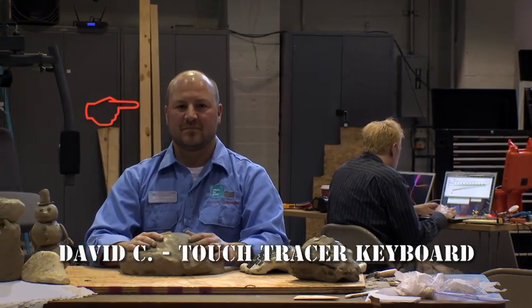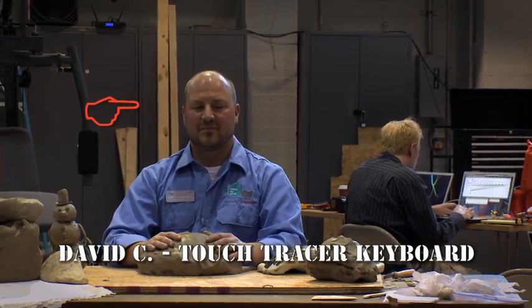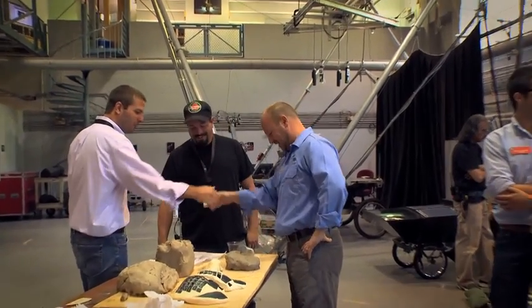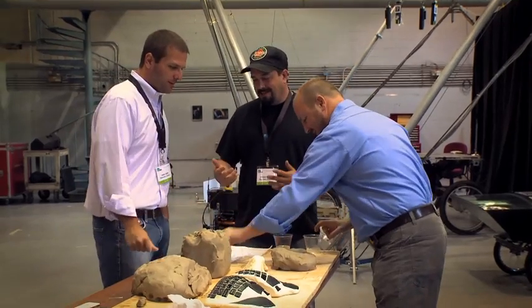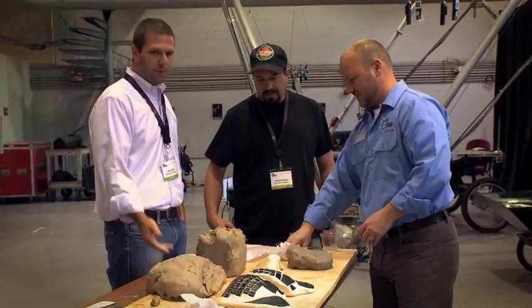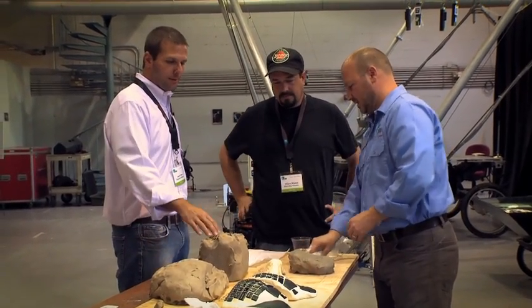David — clay artist, Touch Tracer inventor, renaissance man. Hi, I'm Chuck. Hey Chuck, David. Nice to meet you. Hi, Josh. Good to meet you. The touch tracer is ruined! No, it's okay — it's oil-based clay. We were thumbing your clay, we were admiring that. Yeah, dig in, dig in.